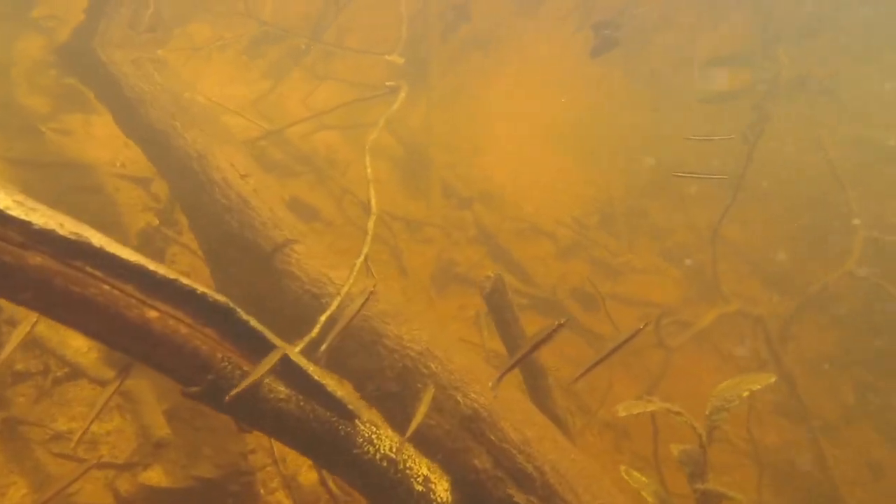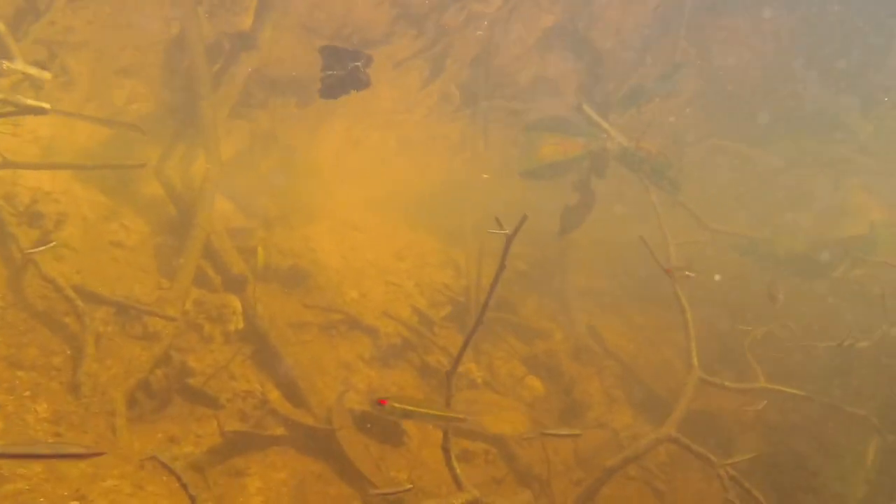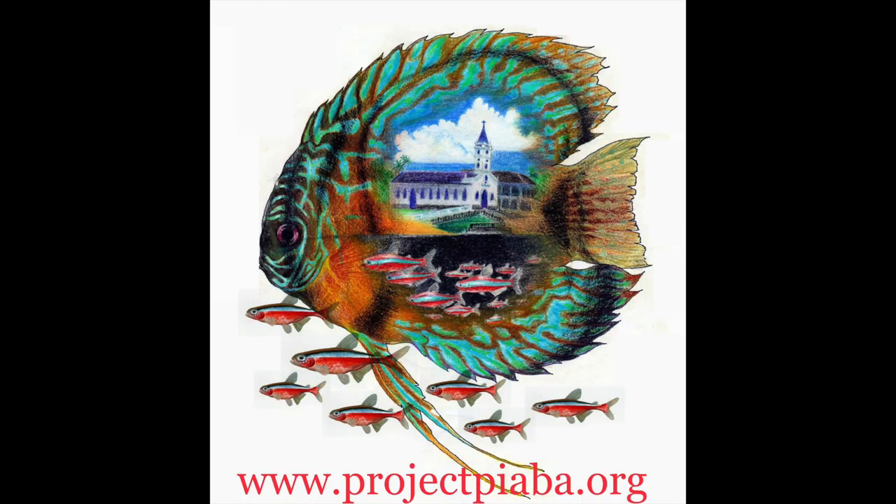This habitat is also easy and rewarding to recreate in your home aquarium, and if you keep species like this, they'll sure appreciate it and show off their natural behaviors.